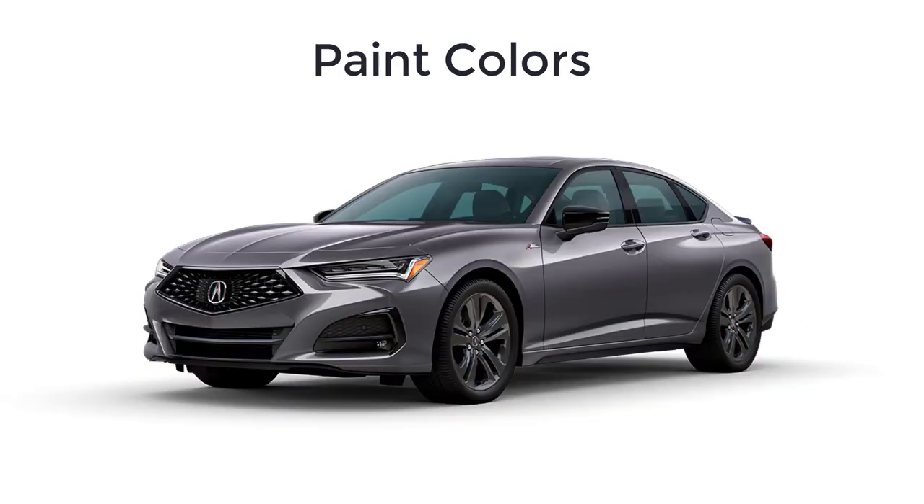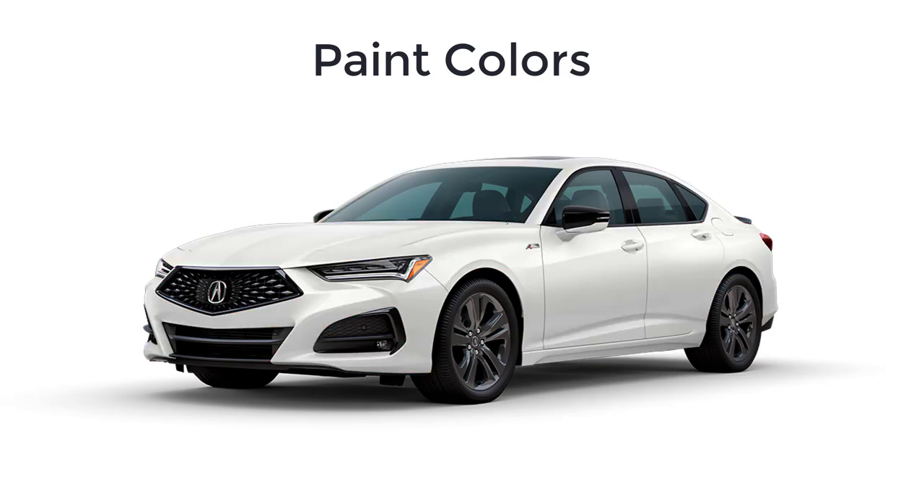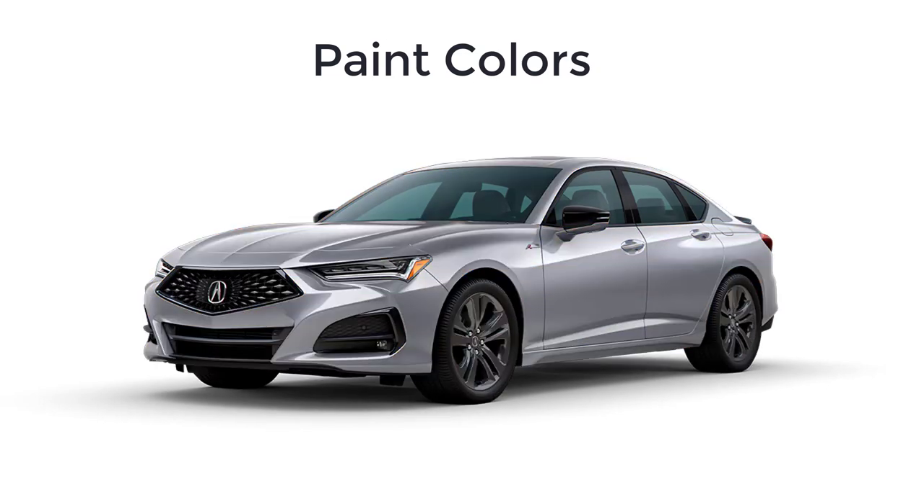Lastly, let's go over the paint colors for the 2023 Acura TLX. There are seven available colors, and not every color is available on every trim level. The colors are Modern Steel, Majestic Black, Performance Red, Platinum White, Apex Blue, Tiger Eye, and Lunar Silver.